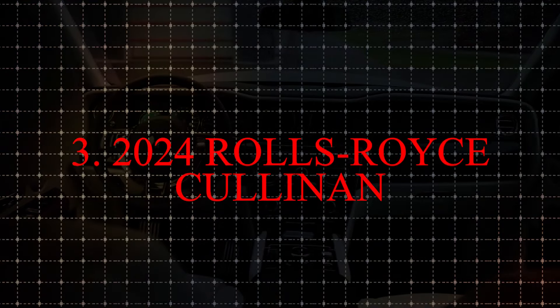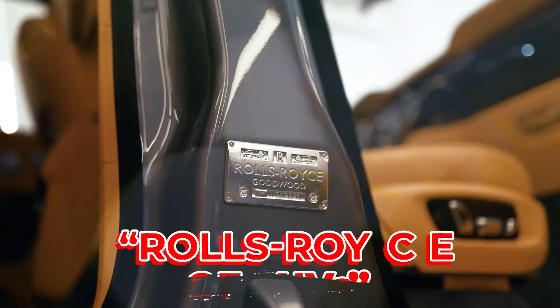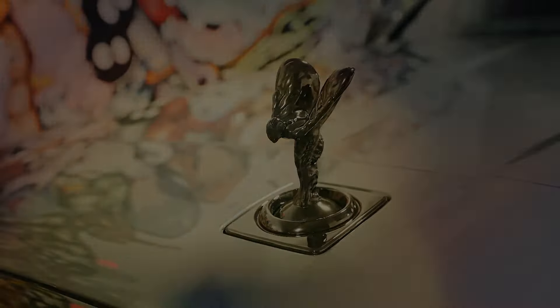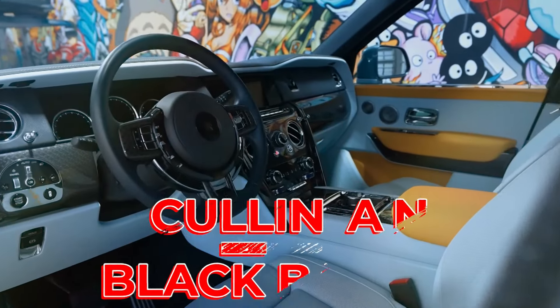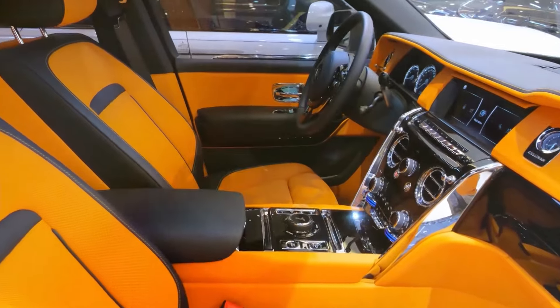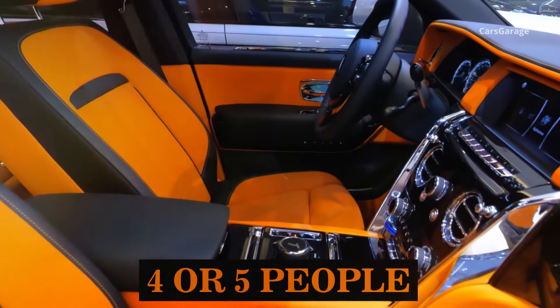Number 3: the 2024 Rolls-Royce Cullinan, often referred to as the Rolls-Royce of SUVs, is a four-door luxury vehicle that stands out in its class. It's available in two trim levels — Cullinan and Black Badge. Depending on the seating arrangement you select, the Cullinan can seat either four or five people.